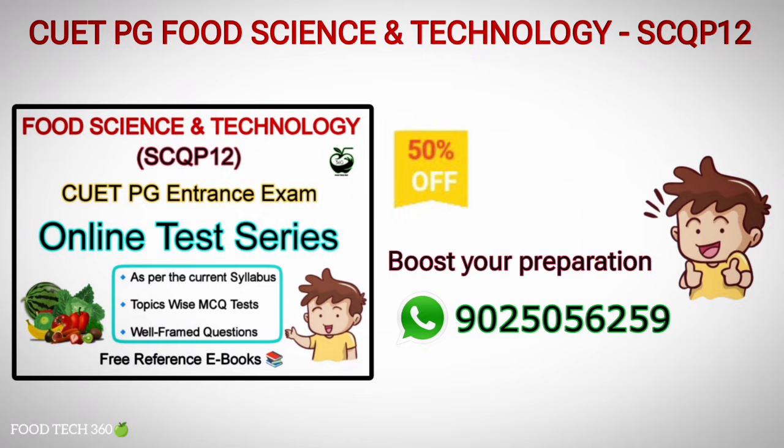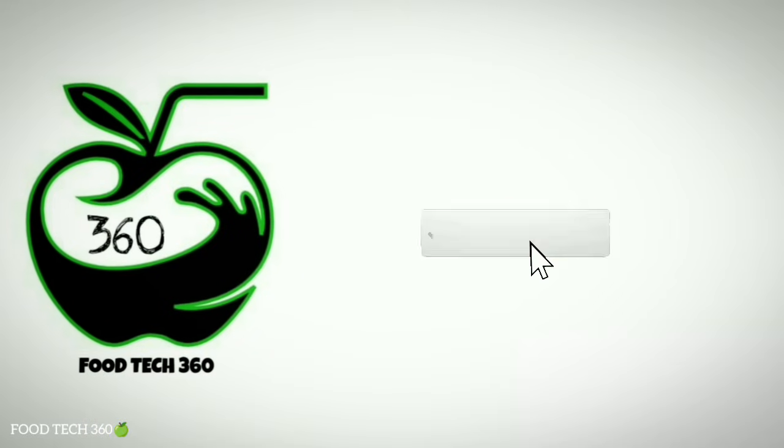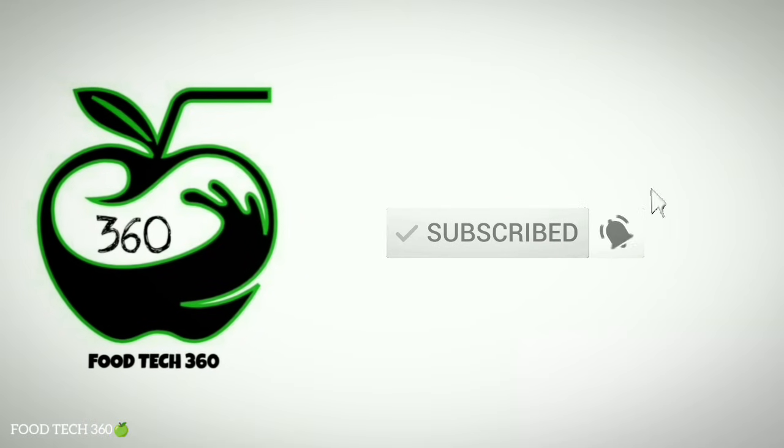For further queries or guidance you can contact us through WhatsApp or the app chat section. That's all for this video. Don't forget to subscribe to our channel Foodtech360. Thank you.